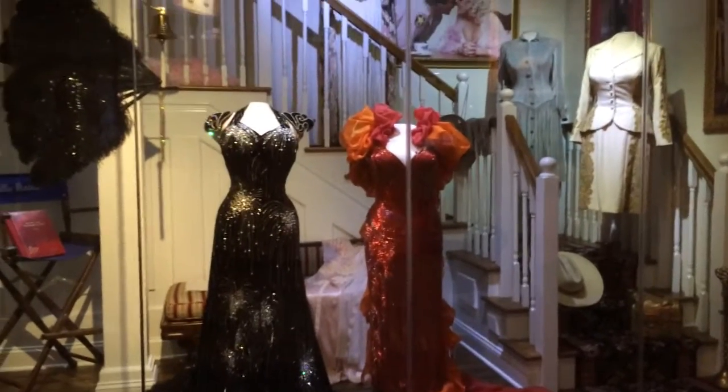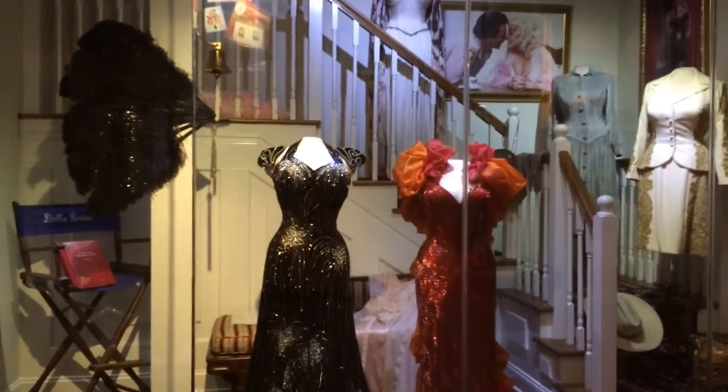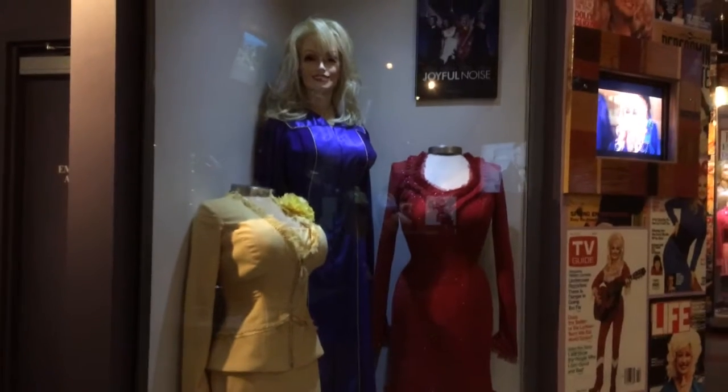There are several different ones. That one, I believe, was from the Best Little Whorehouse in Texas, and here's something called Joyful Noise.